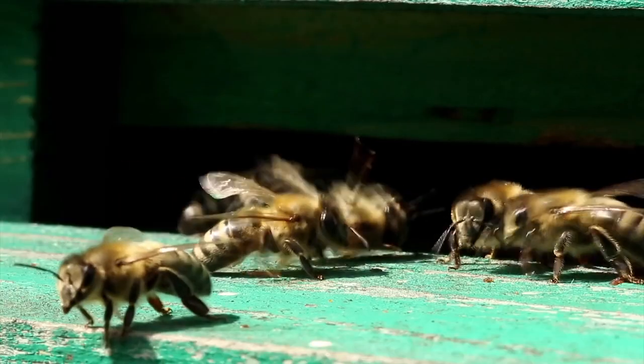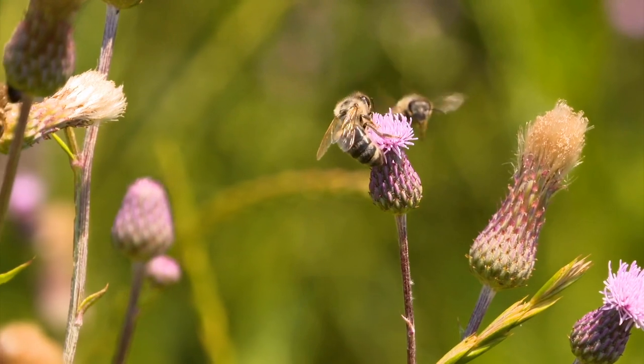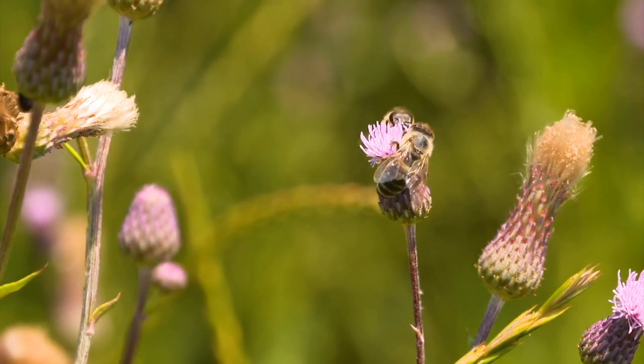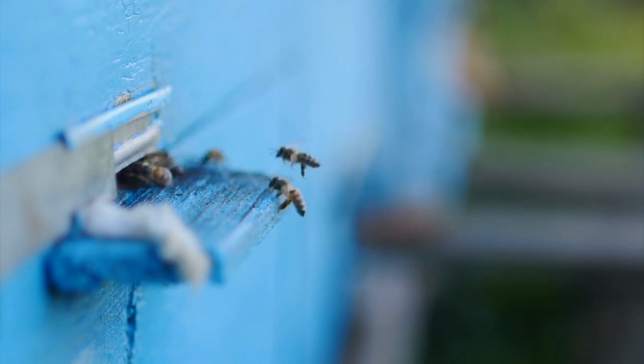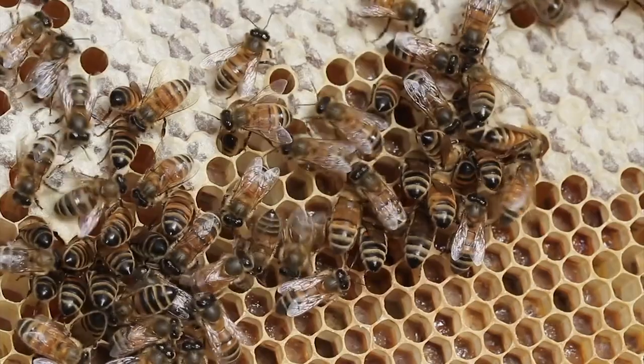They started in China and worked their way over to Europe thousands of years ago — through the Middle East, into Europe — and then they came over to the US in the bottom of ships in hives. They were brought over on purpose, not by accident, for the purpose of making honey.